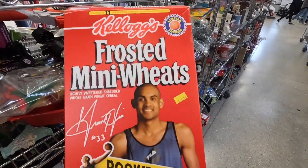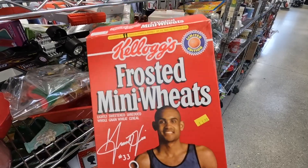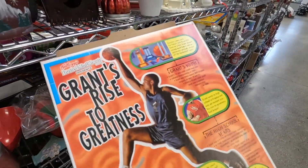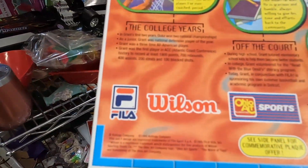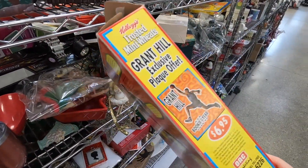I'm not going to be picking this up but check this out. We got the Grant Hill Frosted Mini Wheats — just the box, the cereal has been eaten. Let's see if we can find a date on this thing. 1995. Pretty cool little piece of history here.